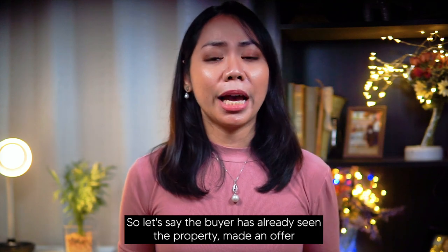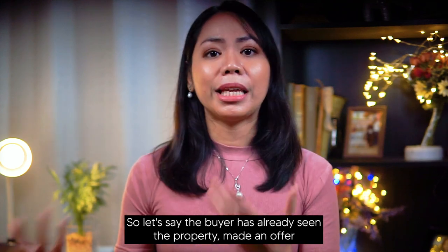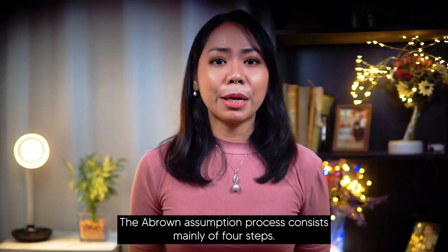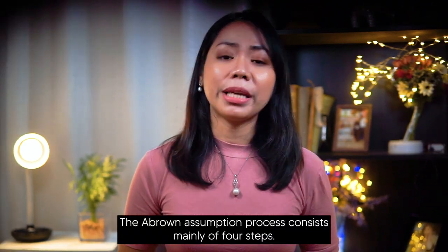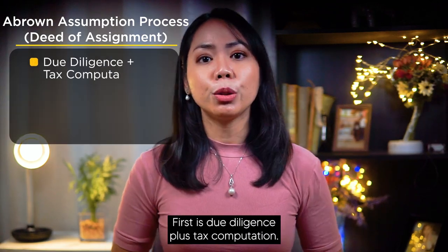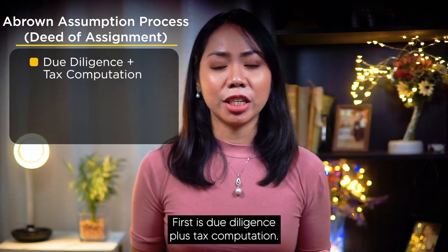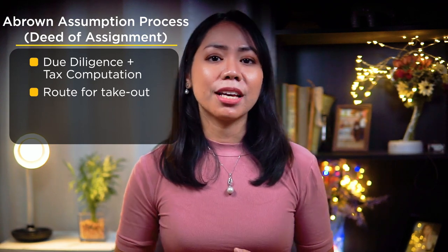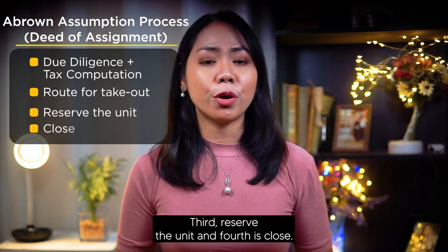So let's say the buyer has already seen the property, made an offer, and the seller has accepted the offer. What's next? The A-Brown assumption process consists mainly of four steps. First is due diligence plus tax computation. Second is route the property for takeout. Third, reserve the unit. And fourth is close.